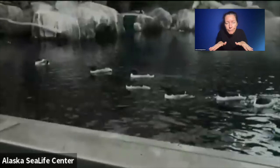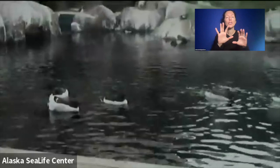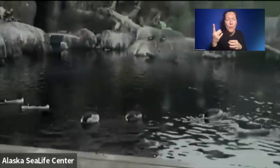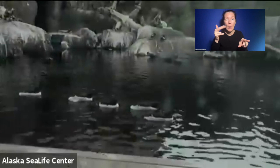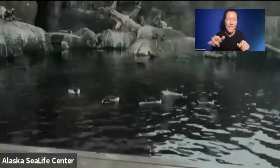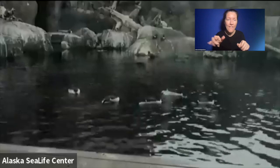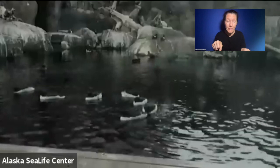These common murres tend to function as a group — they are all going the same way and they like to be together in a big colony, just like penguins. But unlike those penguins, these common murres can also fly. These are the deepest diving seabirds in the world that can fly — they can dive as deep as 600 feet, almost 200 meters underwater. And that allows them to survive here in Alaska where we have all these predators.